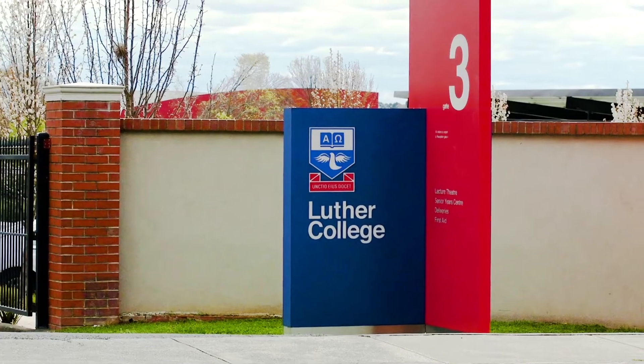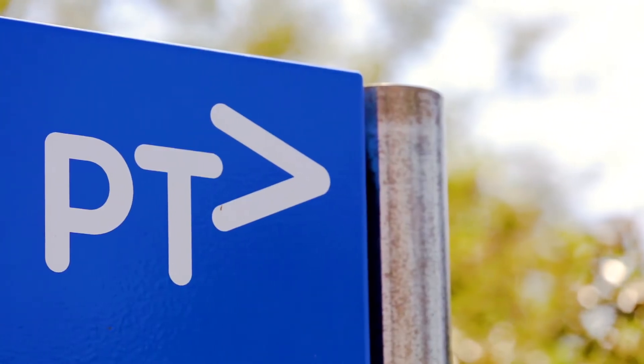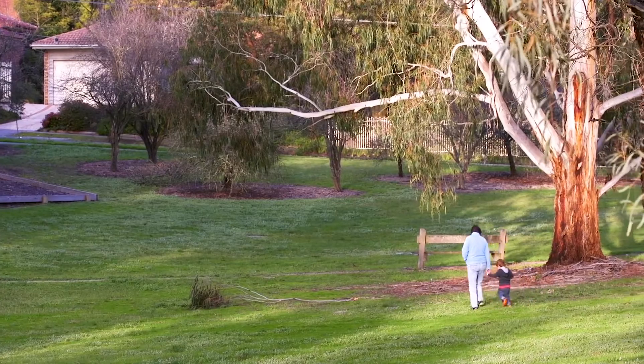Close by — shops, schools, transportation — amongst some quality homes in a fantastic family neighbourhood.